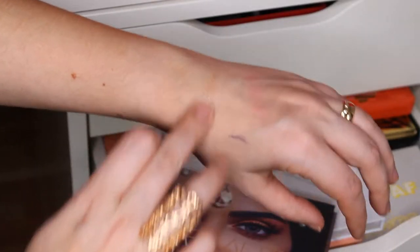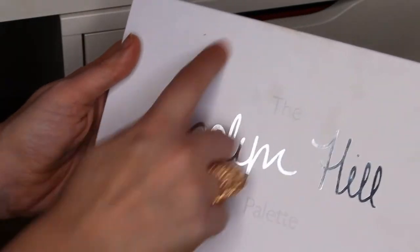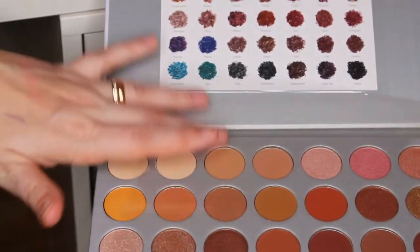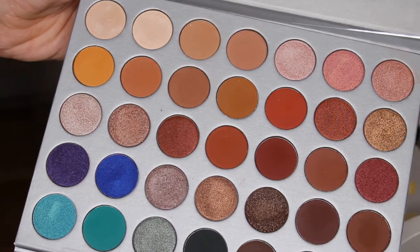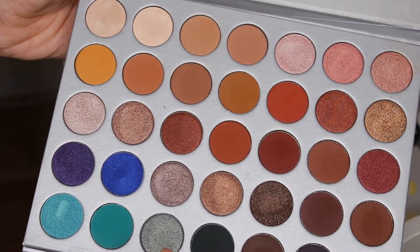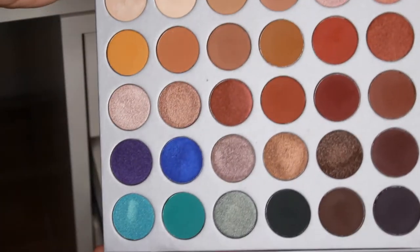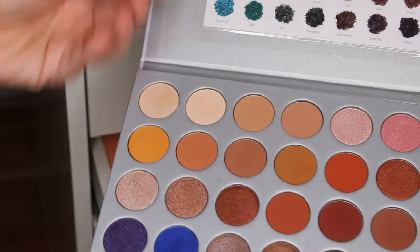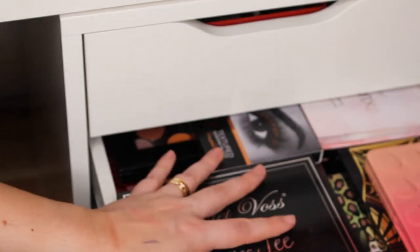Very nice shade. Now the other palette I'm obsessed with is the Jaclyn Hill palette — it's been used a lot, you can see it's very dirty. I love this palette. This palette is everything. When I open it I think of a hundred different makeup looks I want to create. I use it almost every day when I put on my makeup for work.